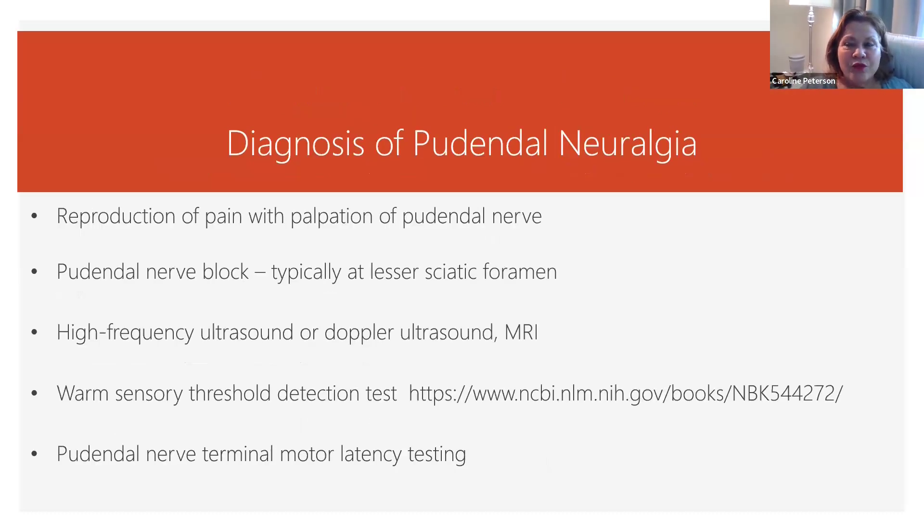Less formal ways of diagnosing pudendal neuralgia are palpation — can you reproduce the pain by palpating the pudendal nerve? Does the pudendal nerve block take away the pain? You could also do ultrasound, Doppler, or MRI to see if you can identify any vascular or neurologic involvement in the pudendal neurovascular bundle.